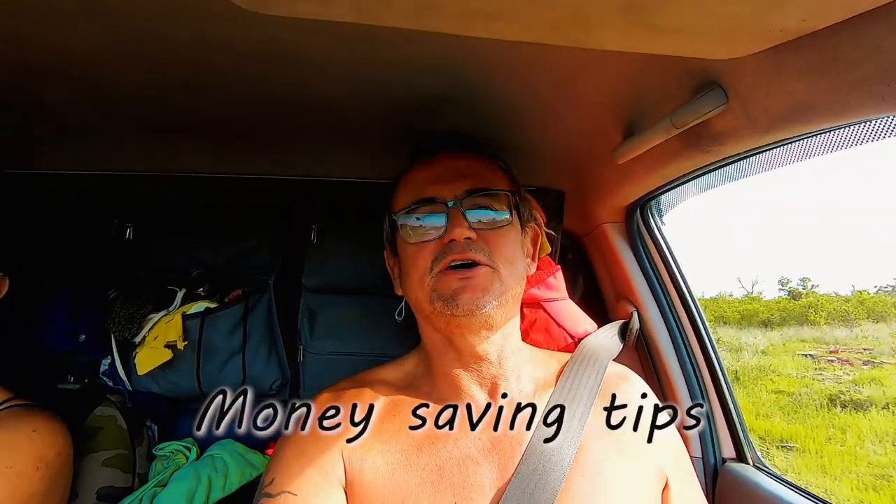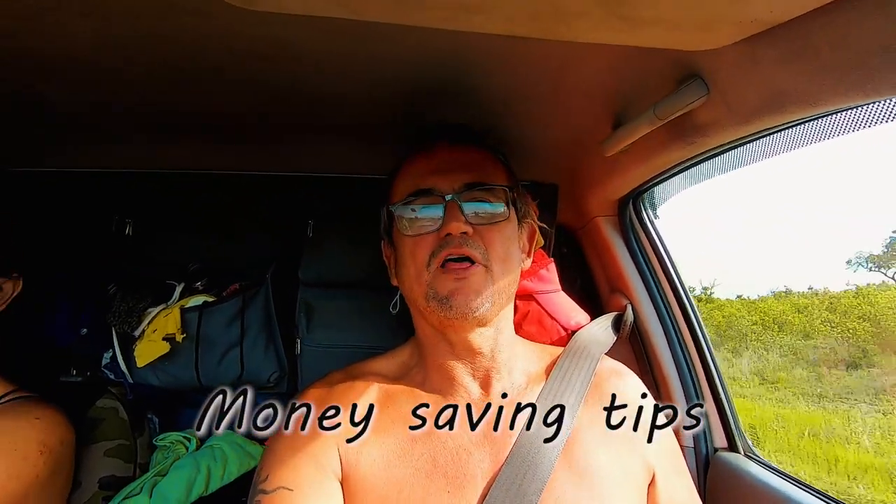Our last tip is for those who are budget conscious. SANParks runs specials — you can camp for all of November and get 50% off your camping and accommodation. If you have a Wild Card, your daily conservation fee is already covered. Diesel and petrol are one of your biggest expenses; there are two places in the south of the park at Komatipoort and Malelane where you can get discount diesel — it's only 10 km out of the park and can save you quite a bit as fuel prices keep rising.